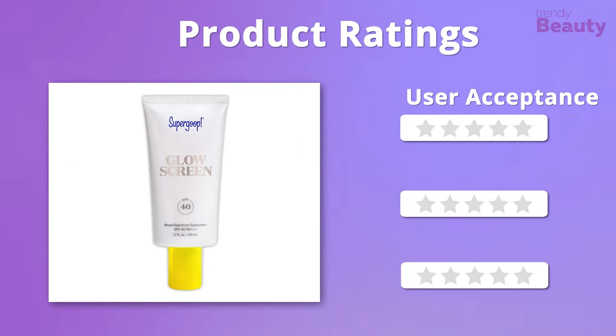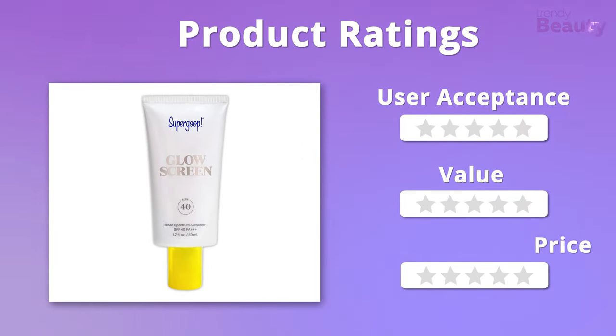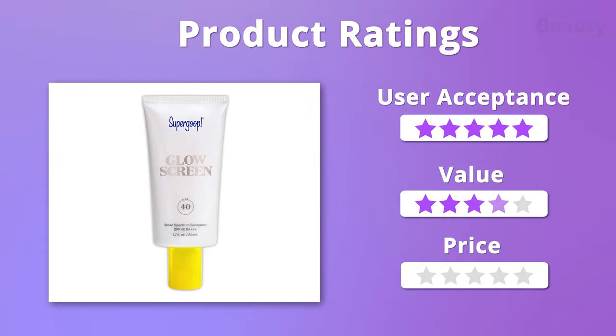Moving on to the ratings: we give this product five stars when it comes to user acceptance and value, but it falls a bit on the pricier side, so we'll give it four stars on that point.